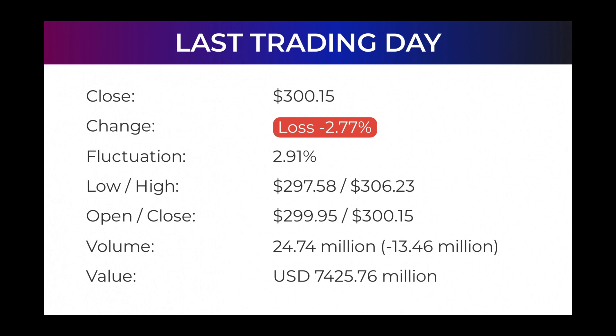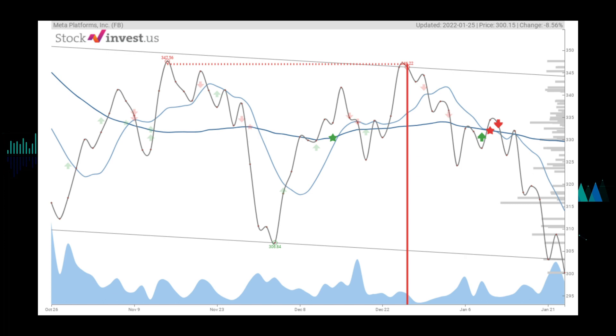The Meta Platforms stock trends, predictions, and analyst ratings: the stock has broken the wide and horizontal trend. Downward breaks like this are often followed by swift and strong movements, and any correction down to the break line at approximately $303.06 is considered a second chance to get out before further fall. It is however important to note that false breaks may appear and the price may move back into the horizontal trend. A break on increasing volume is considered more significant and reliable than breaks on low volume.